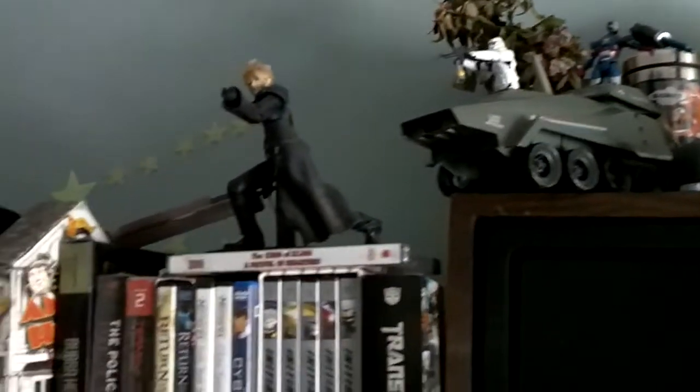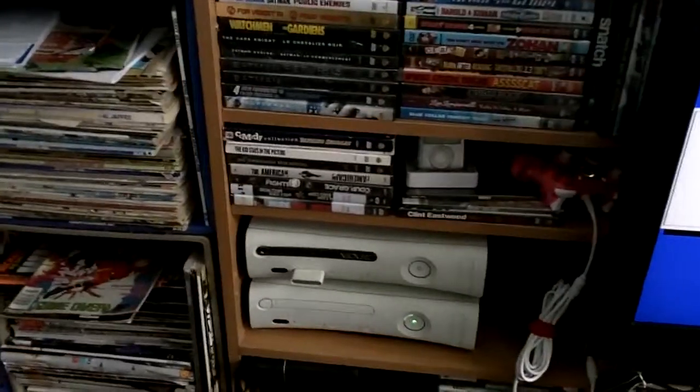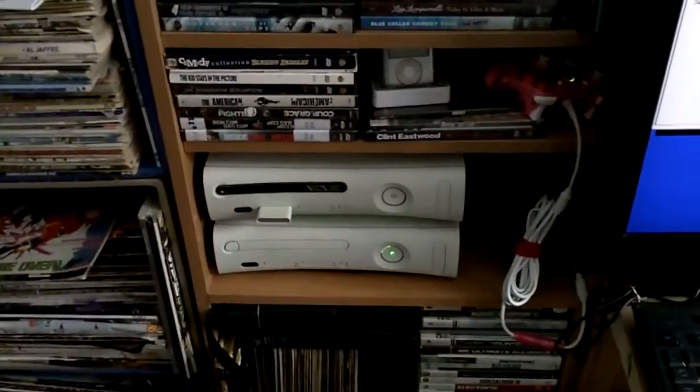I'm putting up shelves soon, so a lot of the collectible bric-a-brac is gonna be put up on the shelves and I can just have this looking less busy. Media section — two 360s. Top one is hooked to the flat panel, bottom one's hooked up to the capture. The capture's over here and I'll get to that in a minute.